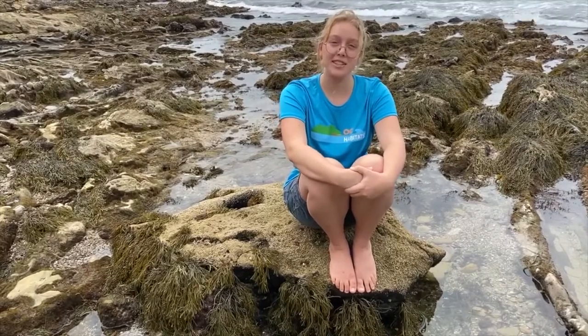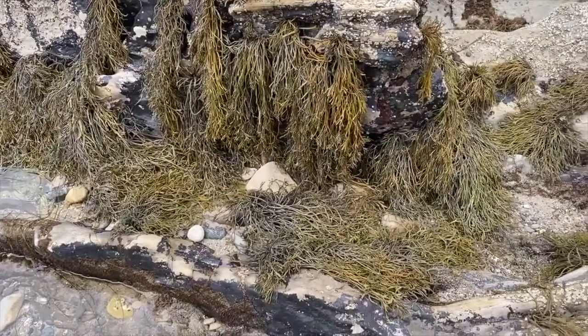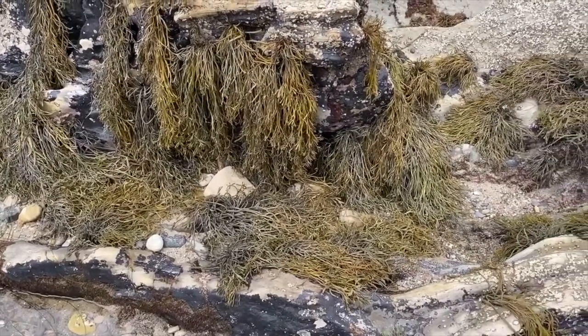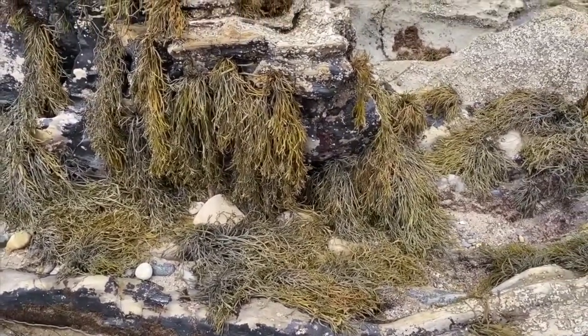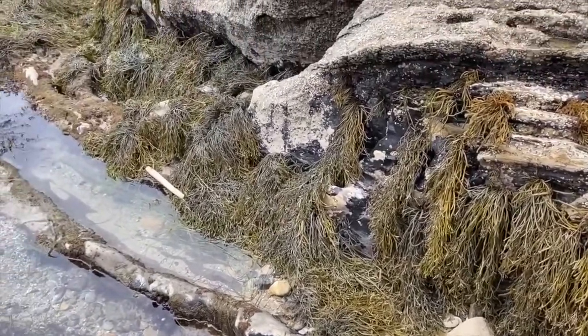When visiting the tide pools, you are bound to come across many different types of algae, including red, green, and brown algae, as well as sea grasses. One specific type of algae that you will find in the tide pools is rockweed. Rockweed is a brown algae that is all over our local tide pools. This species provides shelter for other species, protecting them from drying out in the hot sun, also known as desiccation.